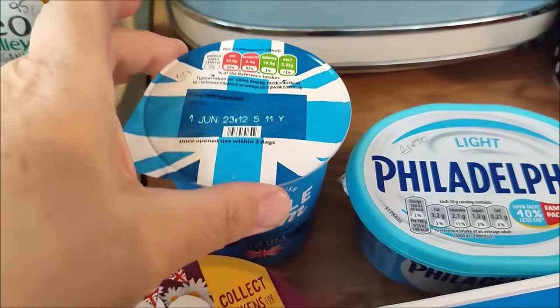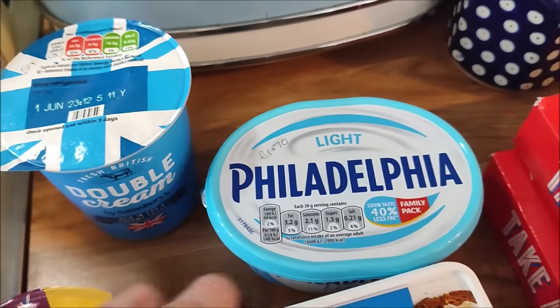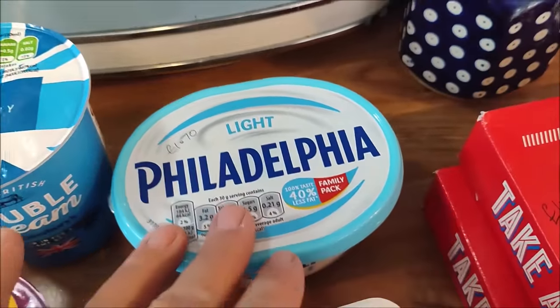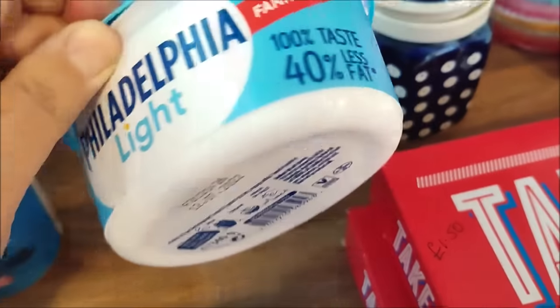I have a tub of double cream which was 50p, some sour cream which was 65p, and Philadelphia Light - that's a bigger tub. Let me see how many grams this is - I cannot see.